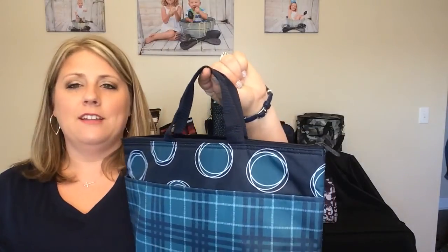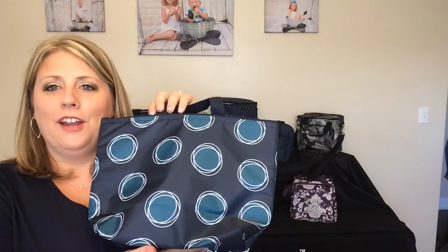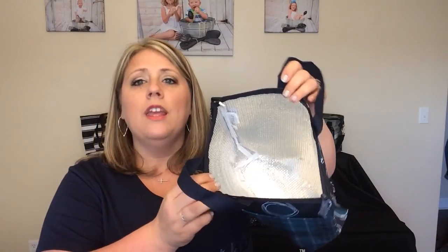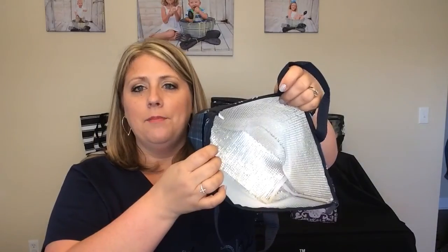This is the Thermal Tote. It has some little handles up at the top and a pocket in the front. This is the cute Lottie Dot print — it's new for fall. On the inside, to give you an idea of how much it can hold, it can hold six water bottles and then you have a little room up at the top. It's a Thermal Tote.